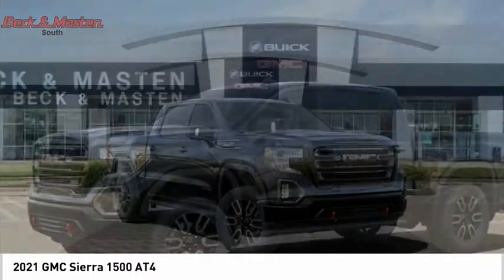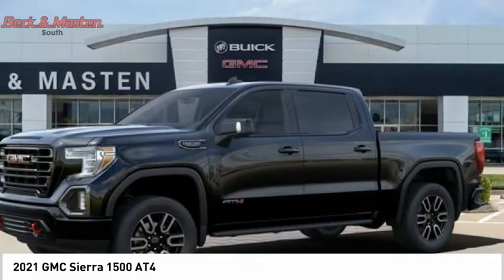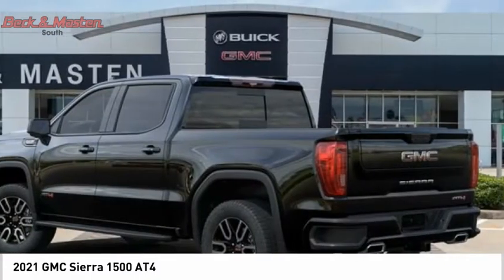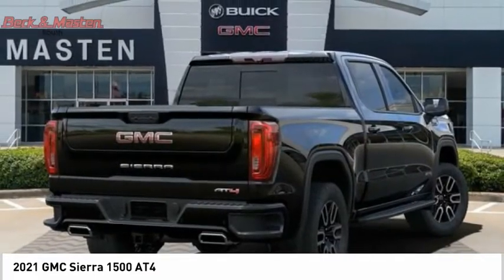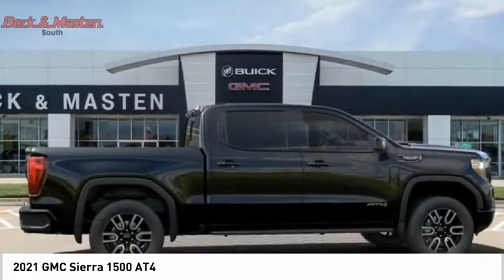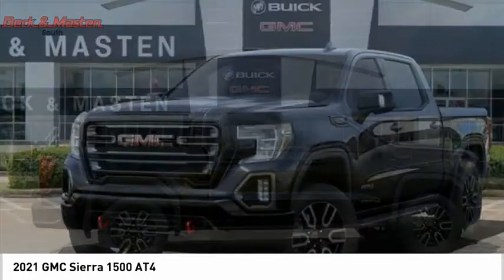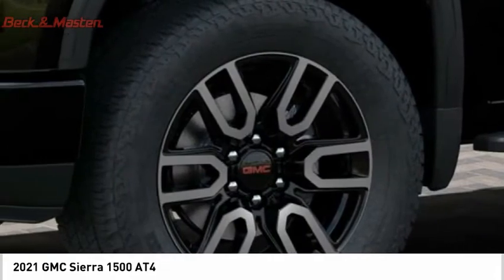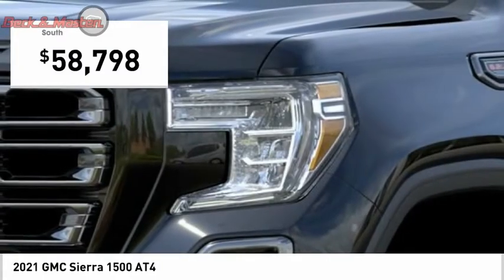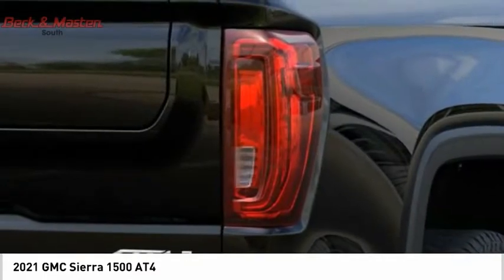The GMC Sierra is a full-size pickup with all the functionality you could expect. With multiple trim levels, the GMC Sierra provides a wide range of features for you to enjoy. Power and advanced technology can both be found in this fantastic truck. If affordable style and reliability are what you're looking for, this vehicle couldn't be more perfect.